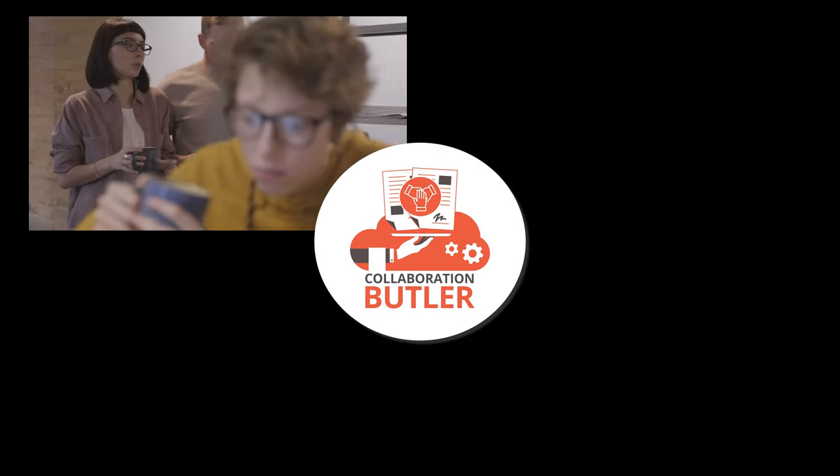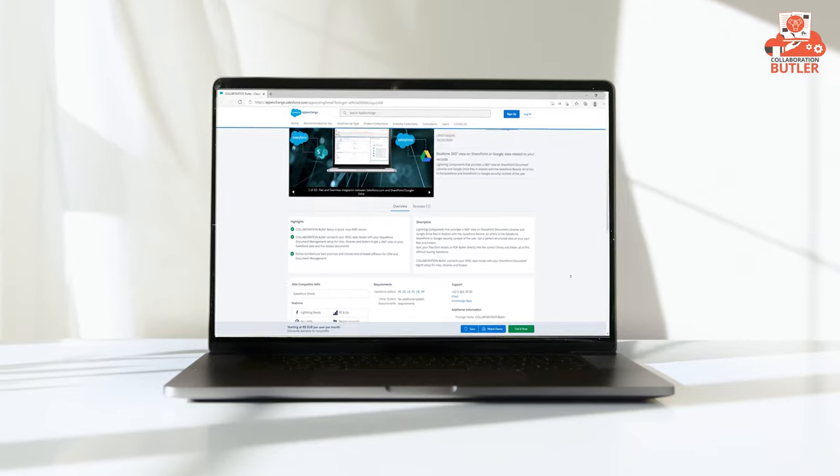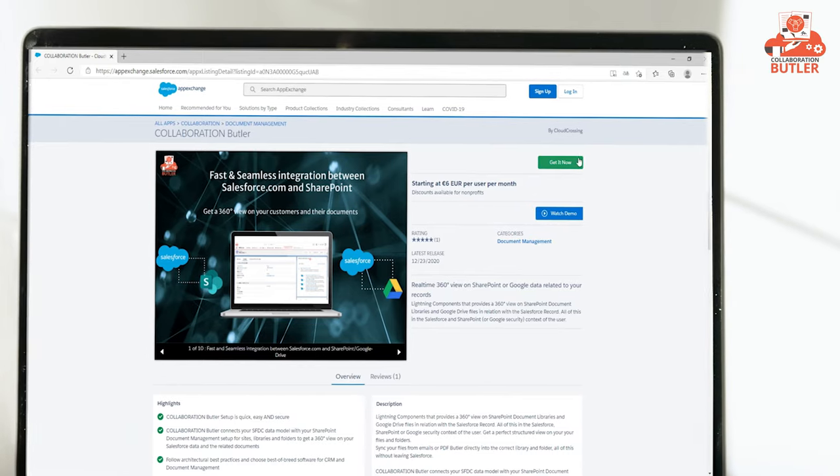Collaborate with your colleagues, departments, partners, and customers. We invite you to try out Collaboration Butler today. Contact us now for a free trial.